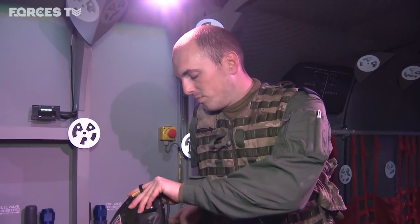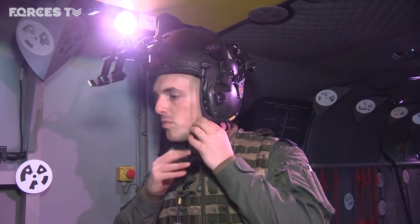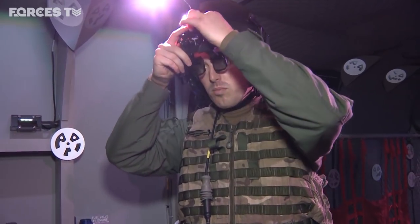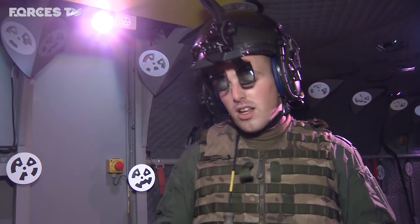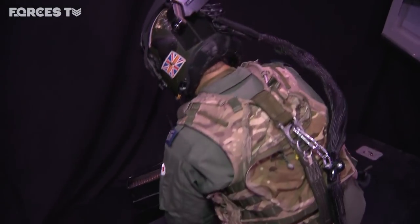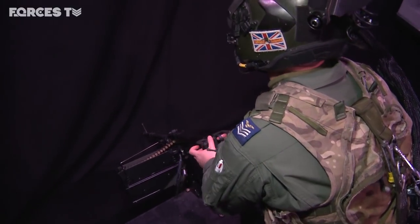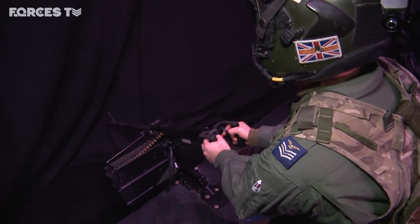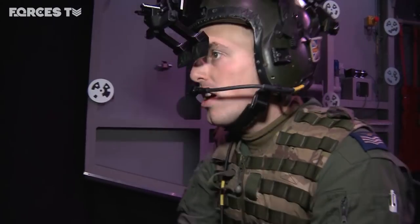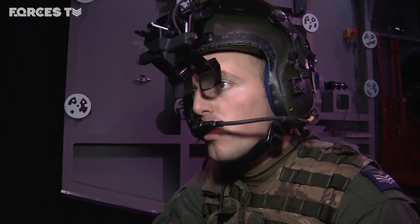I'll just put my helmet on. Get the monocles in position and now we'll go and fire the weapon. So at the moment we are simulating that we're flying through Afghanistan, flying through the green zone.